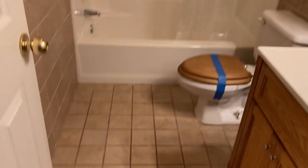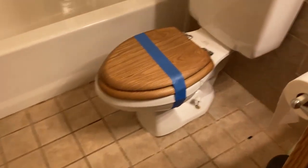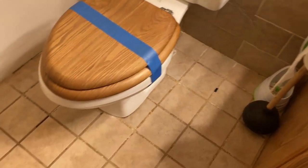Everything looks really good. I don't see any issues. The tile and grout needs to be clean but it looks okay other than that.